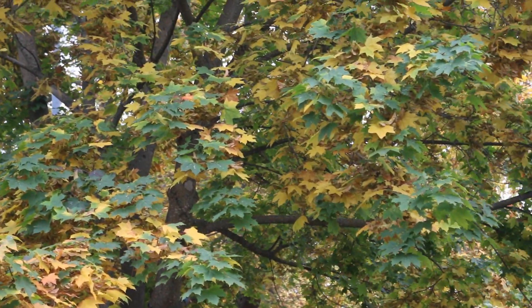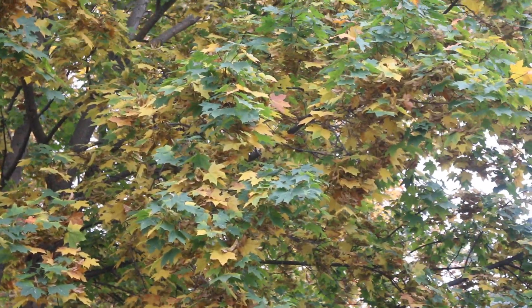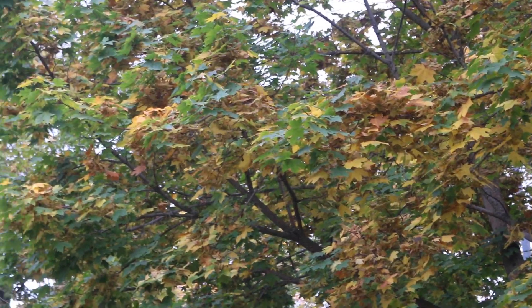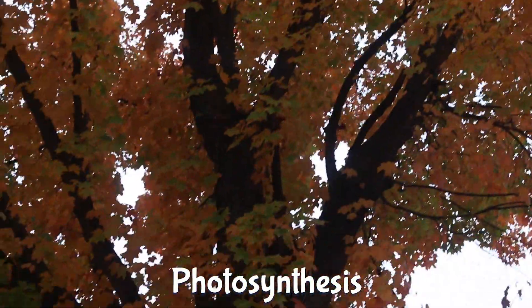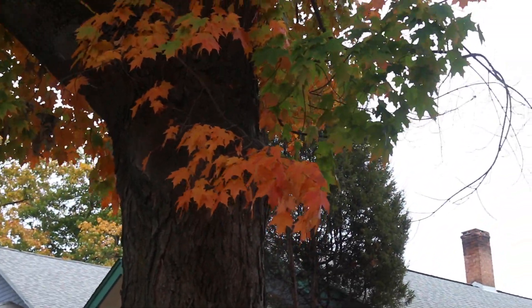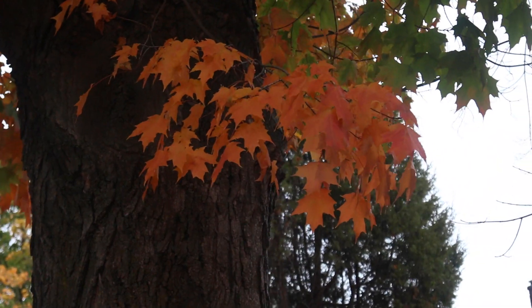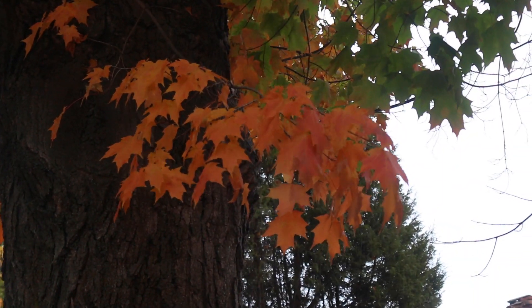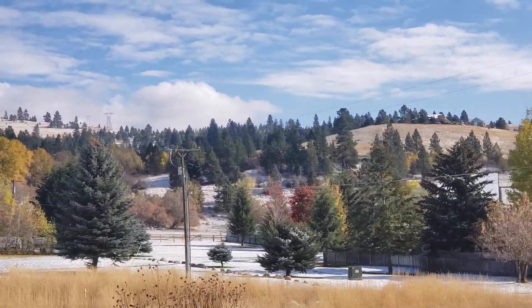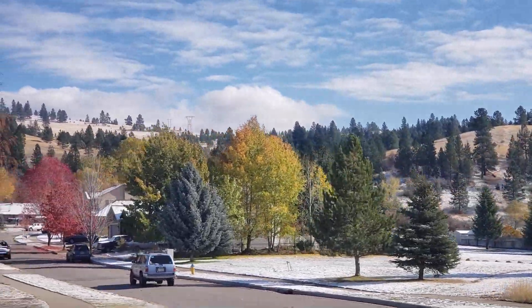If we're going to consider how leaves change colors, we should probably start with familiarizing ourselves with the leaf itself. For most vascular plants, the leaf is the main place where photosynthesis occurs. The leaf is also in contact with the environment around it and is able to exchange gases, release heat, and even act as a defensive barrier to things trying to eat or harm the plant. There are so many different kinds of leaves because certain types do better in certain environments, and there are constant trade-offs in form and function.